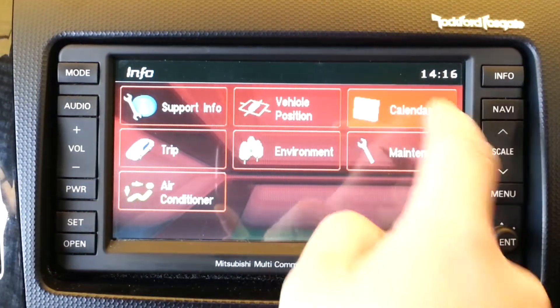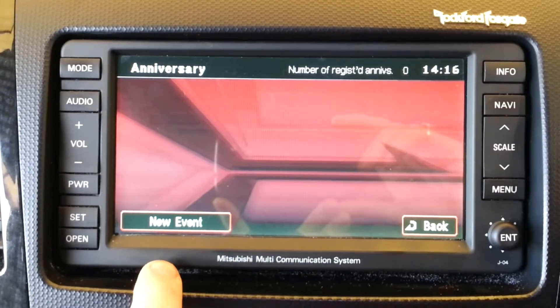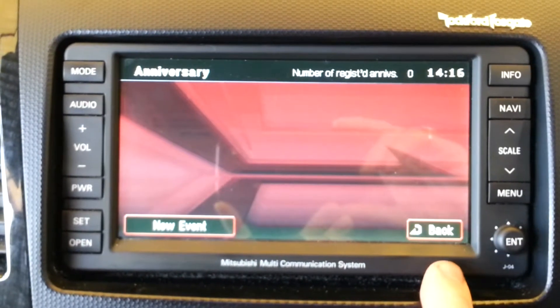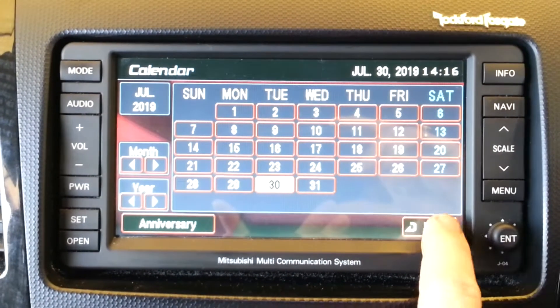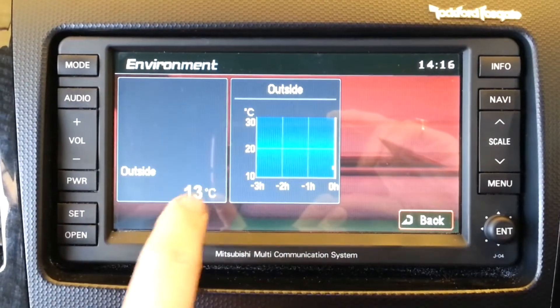There is a built-in calendar which allows you to set up special day reminders. There is also a built-in environment display.